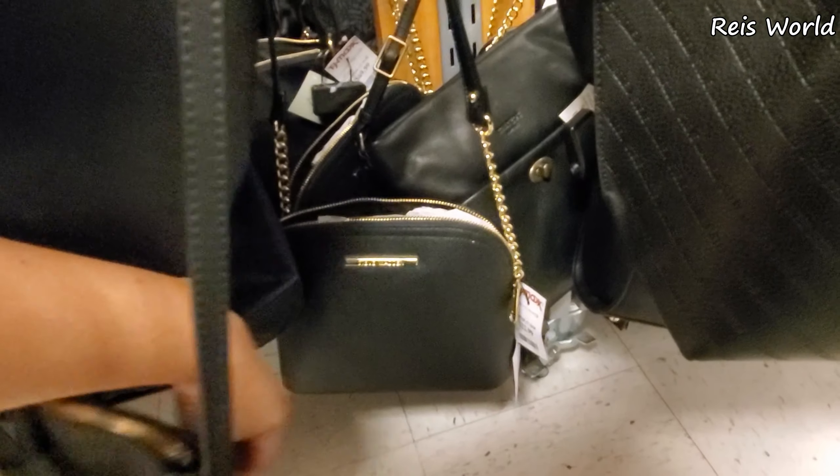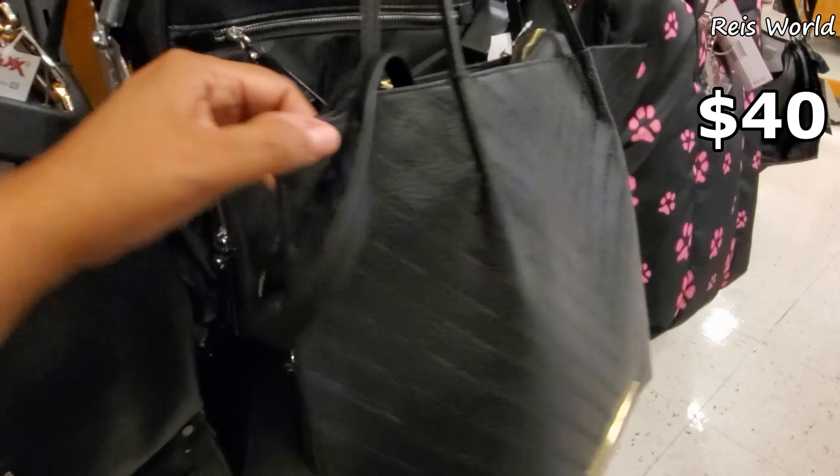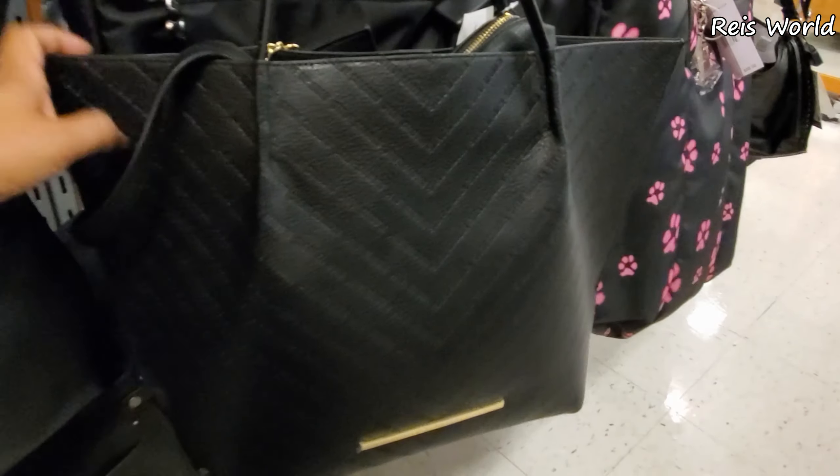Steve Madden crossbody for $29. Oh yeah, all Steve Madden — large Steve Madden tote. You do get an extra pouch like a makeup bag. This one's going to be $40.